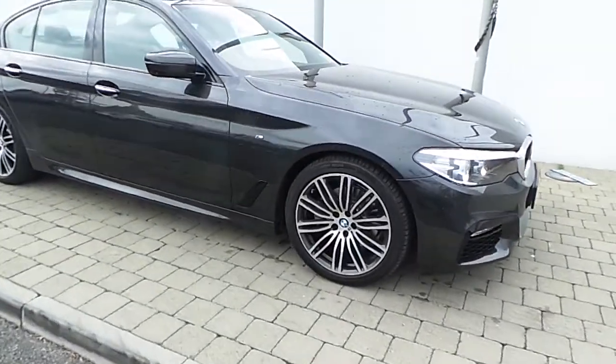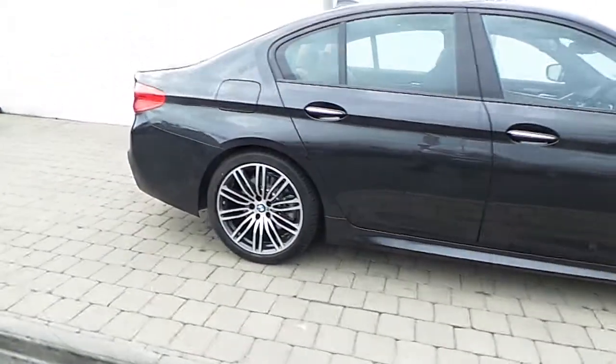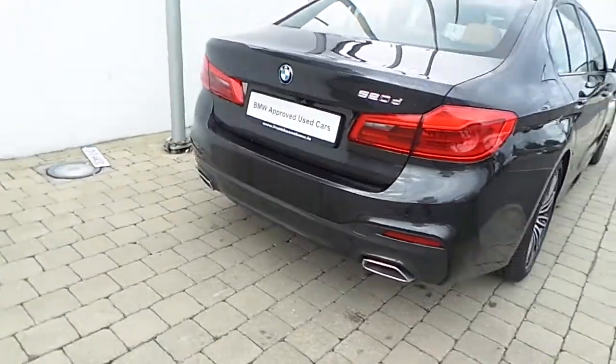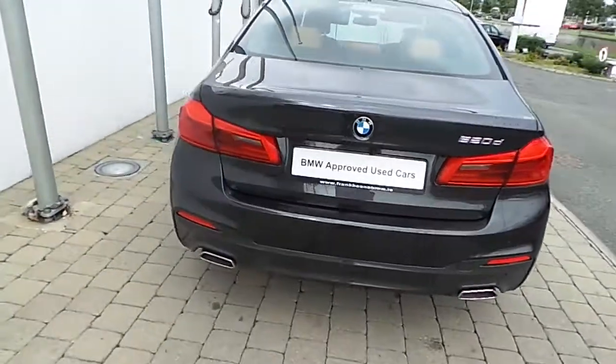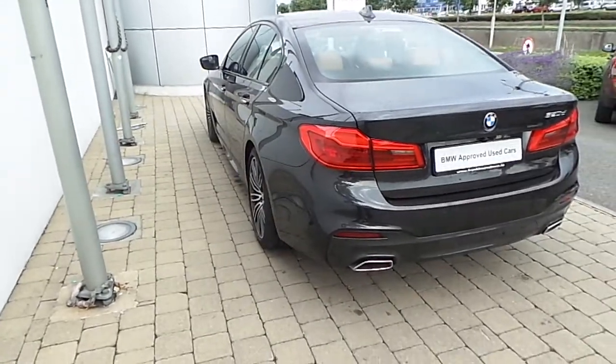19 inch M double spoke style alloy wheels with run-flat tyres. Ambient lighting. Front and rear park distance control. And the car is finished in Frozen Grey metallic paint.